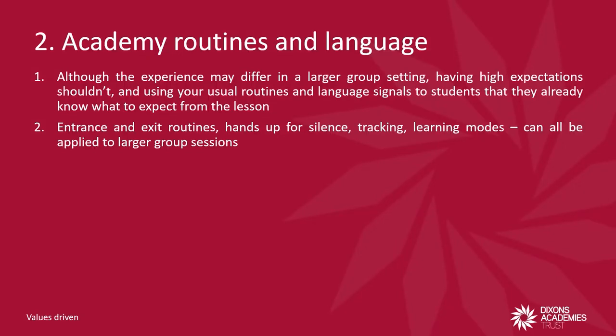So whether you have a mantra at the start of a session, a do now task, tracking, learning modes, or two claps after three — don't suddenly forget about the routines or language, otherwise it signals lower expectations for the session. If you haven't already done so, do take a look at our videos on routines like exit routines, hands up for silence or turn and talk.